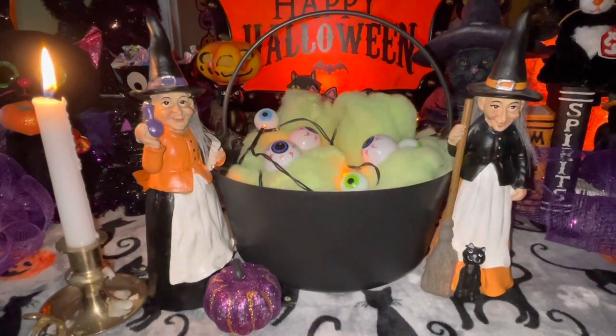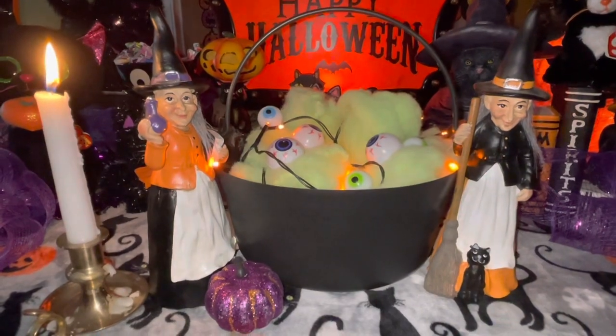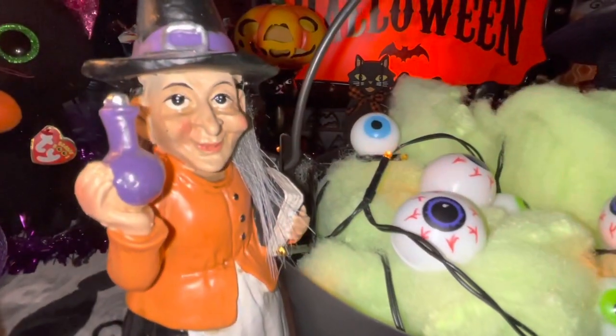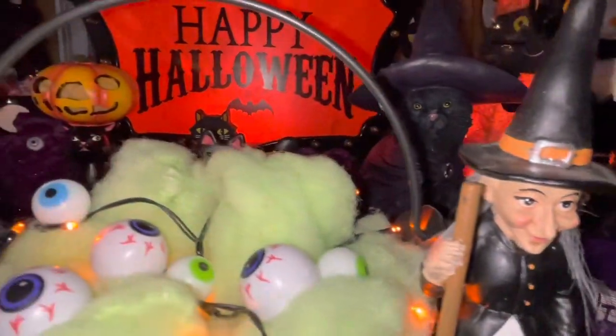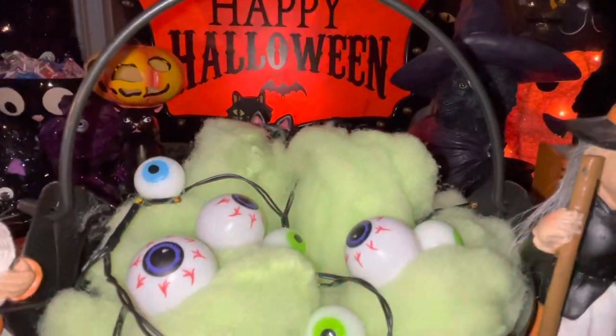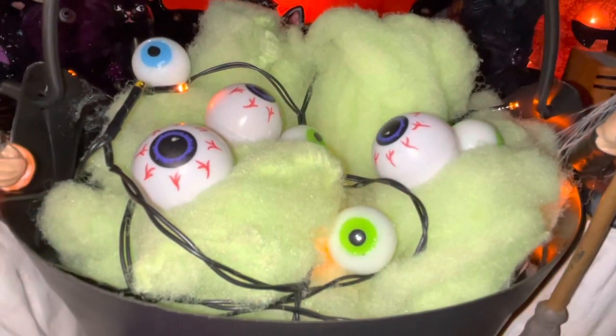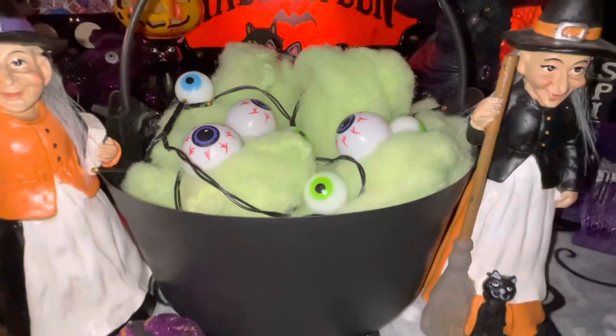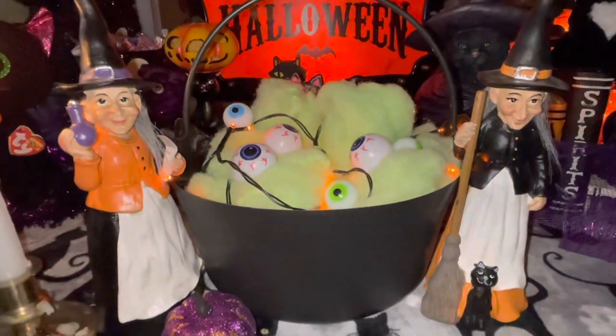Double double double toil and trouble! I have my witch's brew bubbling in my cauldron and I have spooky stories to tell, so sit back and relax, my little witches, and I will cast my spell.